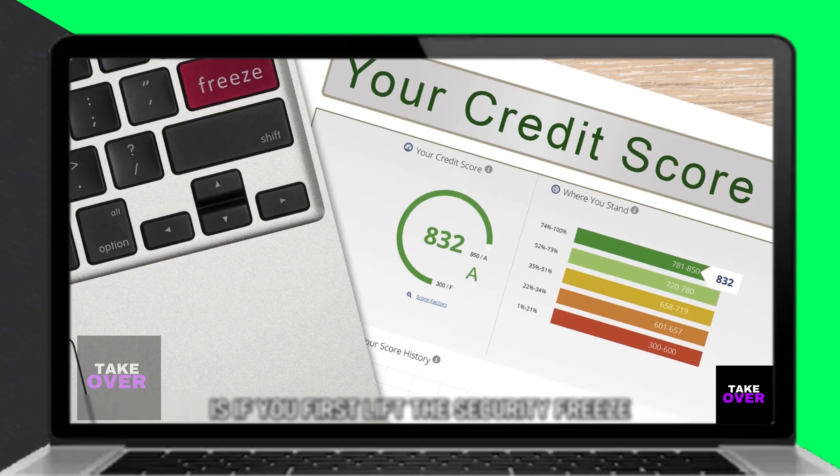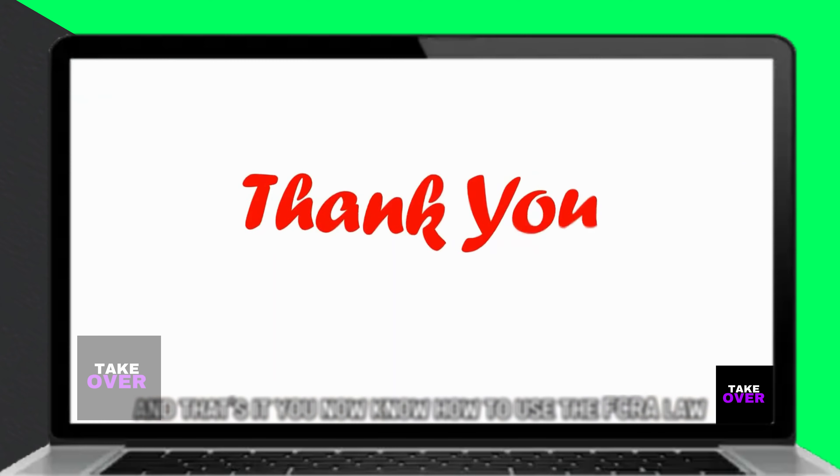So there you have it. You now know how to use the FCRA law. Thanks for watching, until next time.